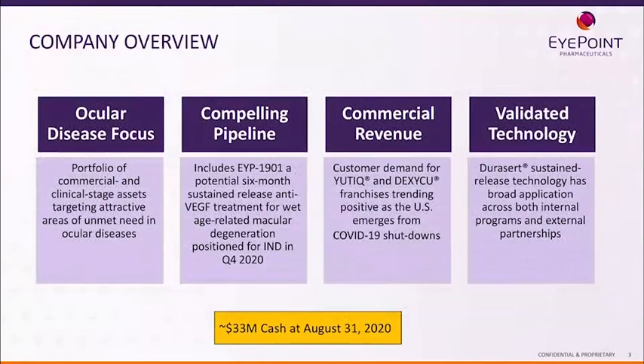We are an ocular disease-focused company with a very well-validated technology called DuraCert. It is a sustained-release technology that uses zero-order kinetics, which is very important for treating eye diseases. We have two drugs on the market today: Utique and Dexacue. Utique uses our DuraCert technology, while Dexacue uses our proven Verisome technology.